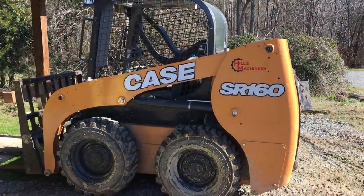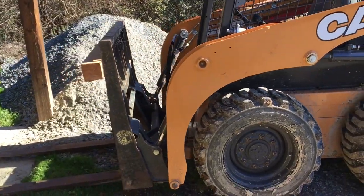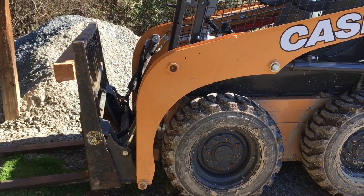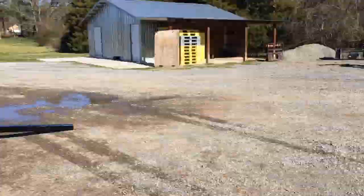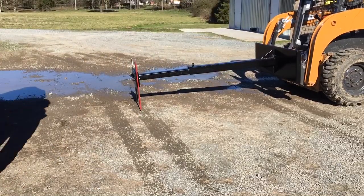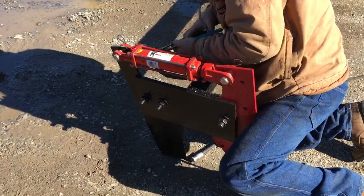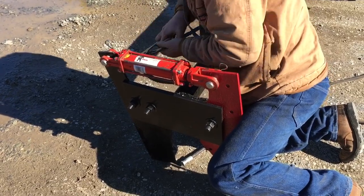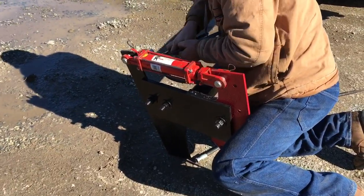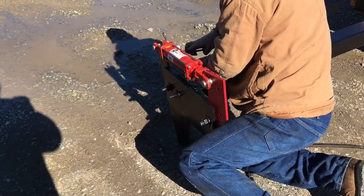Here's this Case SR-160 skid steer — the skid loader that we made the attachment for. We're fixing to see if what we made fits and functions proper. We're making a few changes on the hydraulic hoses so it'll hook up to the skid steer and be about the right length so we don't have a bunch of slack wrapped up. We'll be back in just a few minutes.